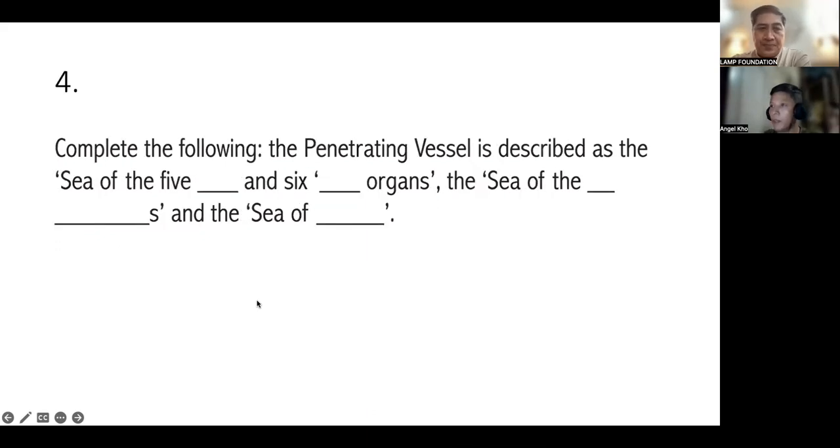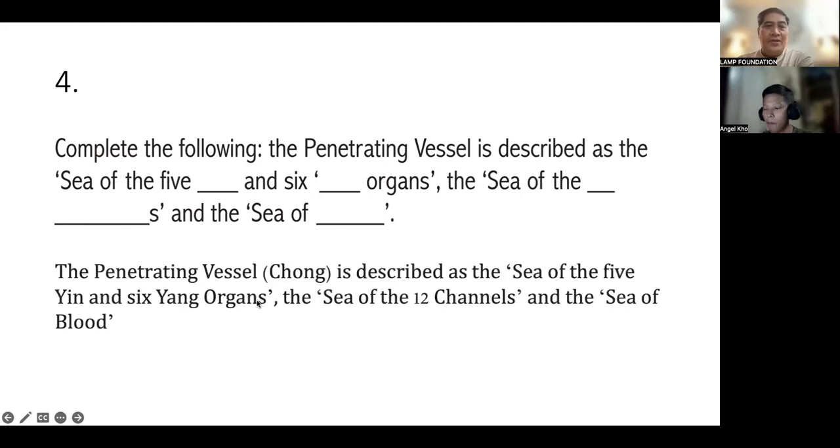Number four: complete the following. The Penetrating Vessel is described as the sea of the five Yin and six Yang organs, the sea of all the organs, the sea of blood, and the sea of the twelve channels. Very good. The Chong or Penetrating Vessel is the sea of the five Yin and six Yang organs, the sea of the twelve channels, and the sea of blood.